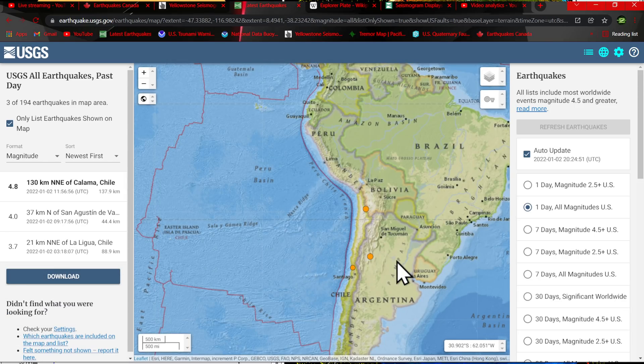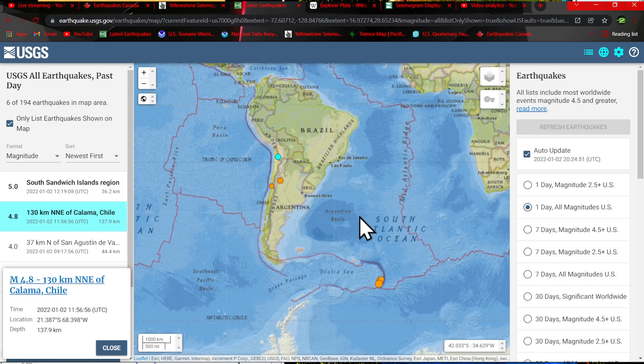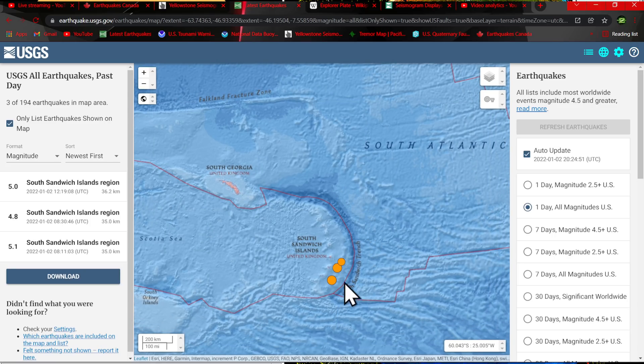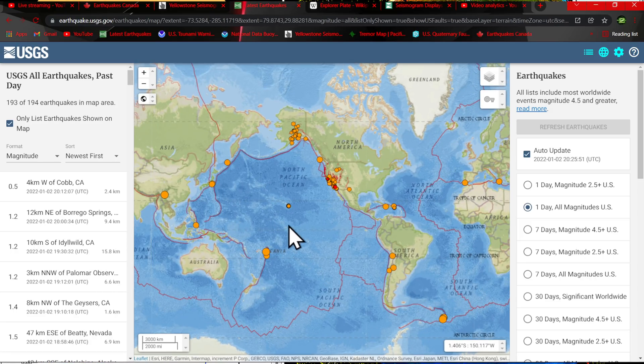Looking at the South America area, there's some activity in the Peru-Chile trench as well — a 4.8 at 137 kilometers deep. And the South Sandwich Islands have seen a little uptick in movement in the southern end of the trench area, with a couple earthquakes in the 5 range and upper 4s at 35 to 36 kilometers deep. A little uptick in that region compared to what we've seen in the past couple weeks.